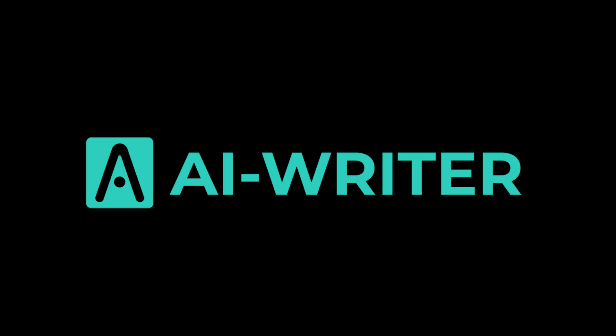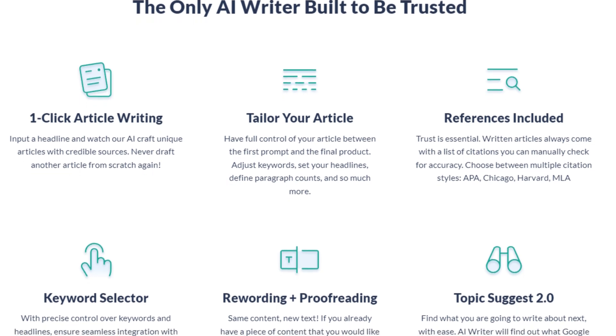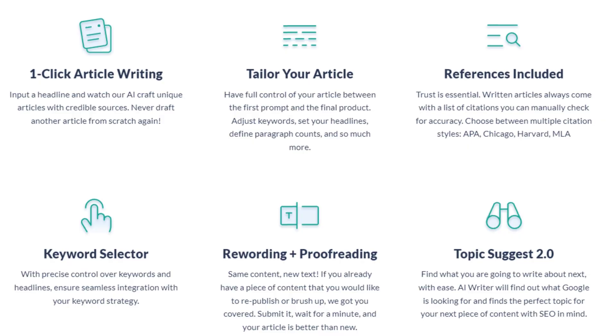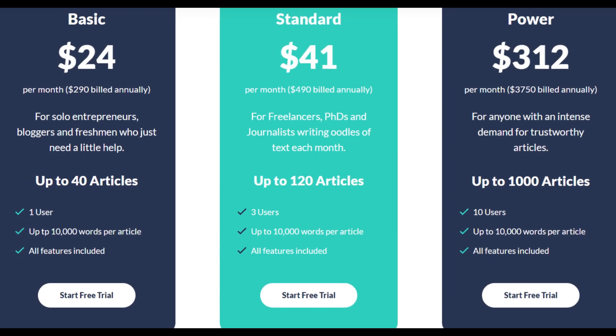At number 12, we have AI Writer. Its key features include automated article writing, text rephrasing, and content generation. It is available through a subscription-based tier.